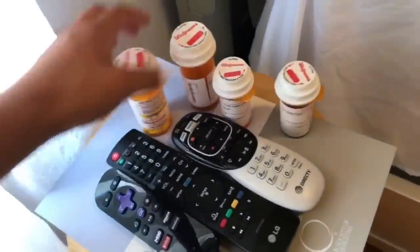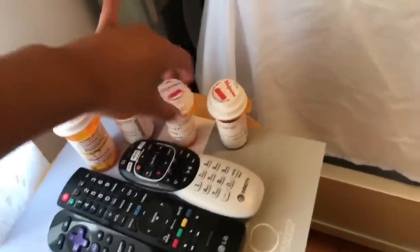Today is the day of surgery. This is what I'm wearing — you have to wear something that's easy to put on afterwards, so I got this long dress. I have all my pills and my remotes because I'm going to be watching a lot of TV and spending a couple weeks in bed. I have pain pills, infection pills, stool softeners, and iron pills. I'm about to leave for my surgery.